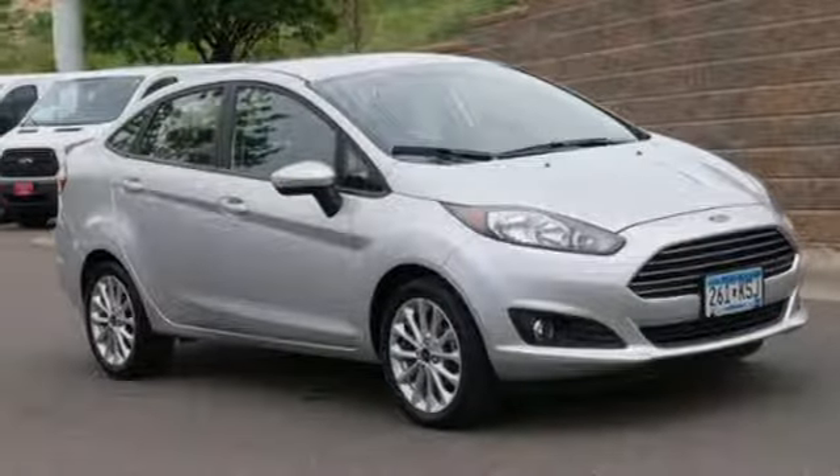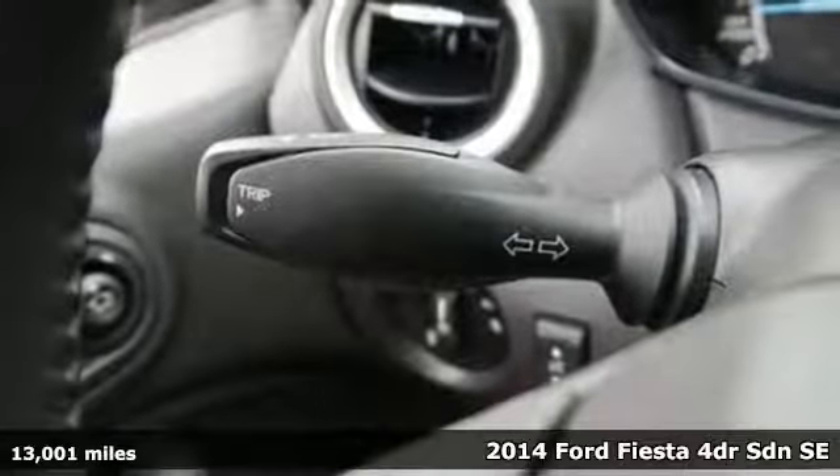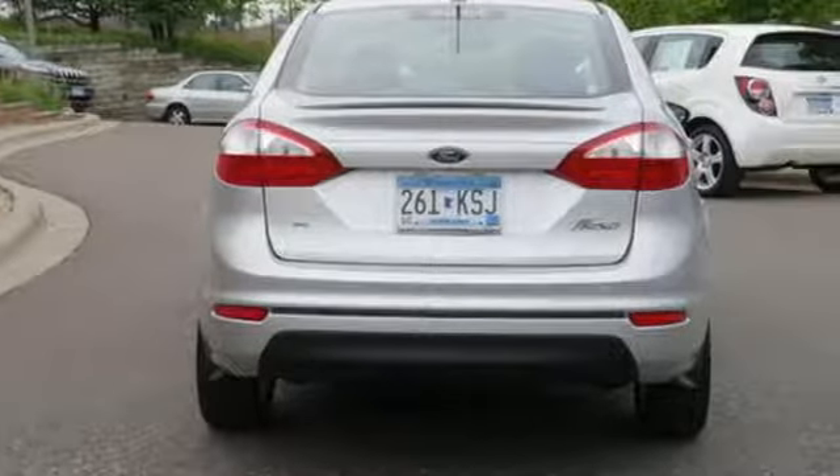Here's a 2014 Ford Fiesta. Throw the conventions of a subcompact class out the window in this affordable, sporty, and intelligently equipped Fiesta. It comes with great features you'll love.